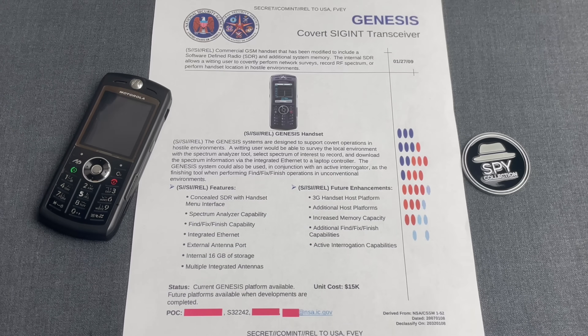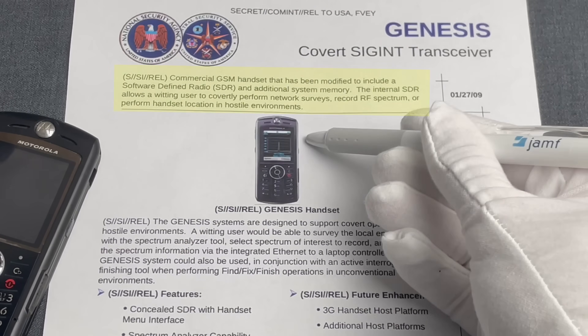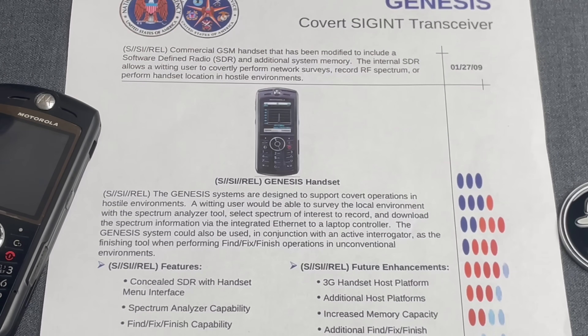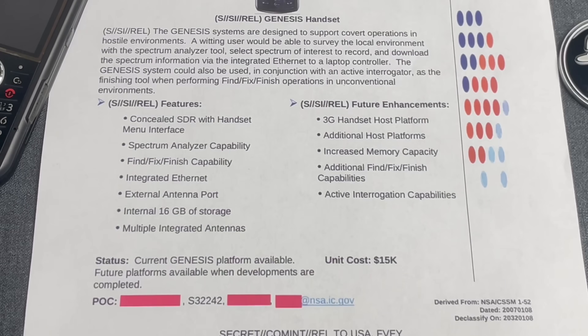Worth noting that the device displayed here, the Motorola Silver L9, was released in 2007. The catalog reads: a commercial GSM handset that has been modified to include a software defined radio, SDR, and additional system memory. The internal SDR allows a waiting user to covertly perform network surveys, record RF spectrum, or perform handset location in hostile environments. The cost to modify a cell phone like this to have this hidden embedded SDR was around $15,000 USD per unit at the time.